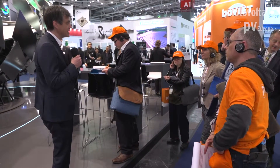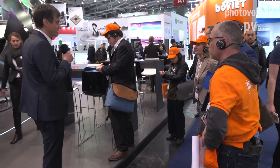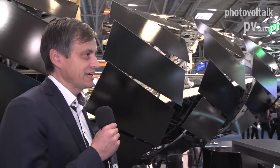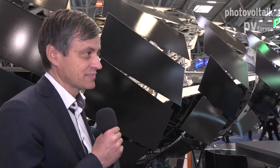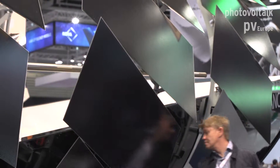We use CIGS technology, which means we use thin film technology. The result you can see with the panels — you don't see any cells, you don't see any frame, and you don't see any visible mounting system at the front of the glass. What we wanted to show here with the Dragon's Neck is that you can do anything you like in architecture, even three-dimensional structures.